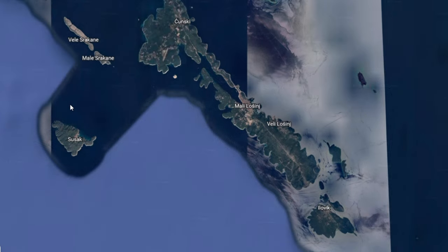After this nice red porgy I repeated the drift two more times but didn't catch anything. So as the wind dropped, I decided to drive around the island of Susak and search my hotspots for some common Pandora.